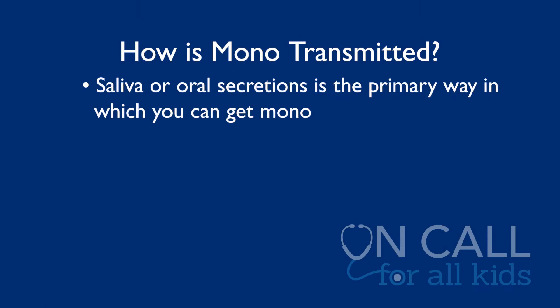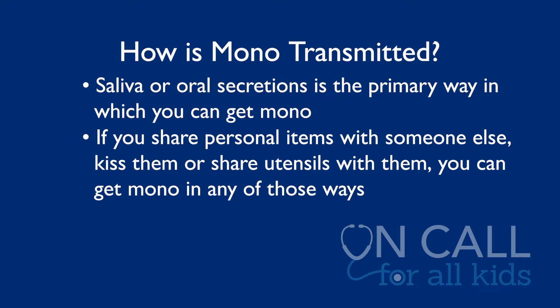So what causes mono? Is it true it's from kissing, because so many of us know it as the kissing disease? That's only partially correct. Mono is transmitted in the saliva or any oral secretions — basically anything in your mouth can help transmit mono. Whether you use personal items of someone else's, or you kiss them, or you share utensils with them, those are how you usually will transmit mono. So while it can be from kissing, that's not the only way.